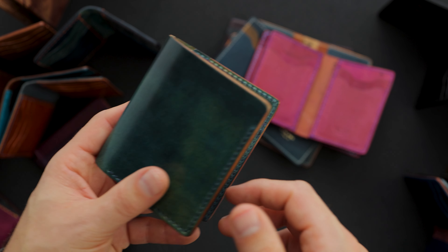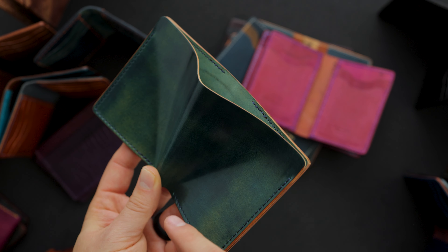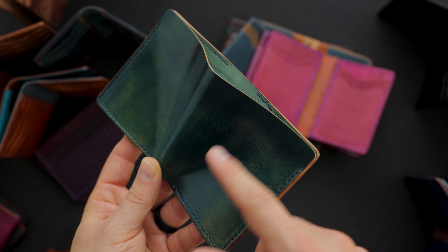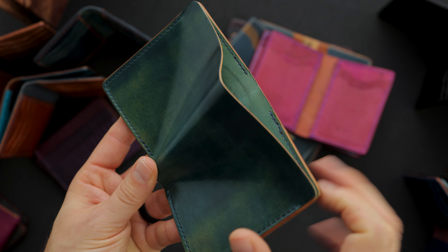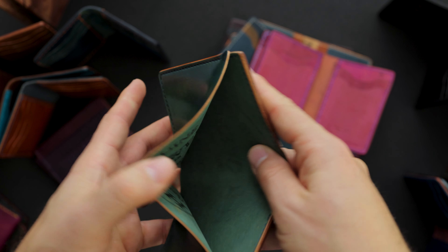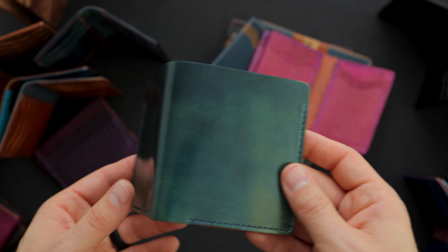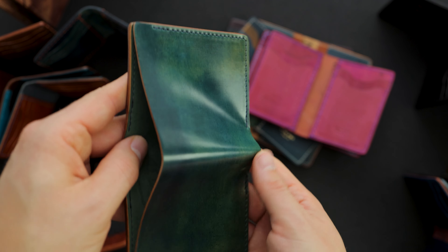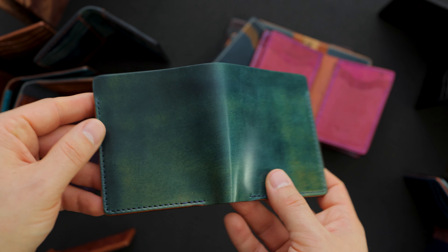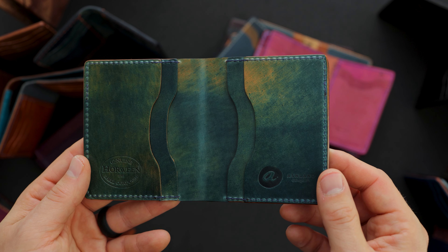We have another one in the marbled blue shell cordovan — this time it is the tall Tony the Ant, designed because some taller notes stick out the bill slot on the normal Tony the Ant. The tall Tony the Ant has a bill slot that extends all the way to the top to accommodate every paper currency in the world. Some really great depth of color on this marbled blue shell cordovan, and this is an absolute stunner on the inside.